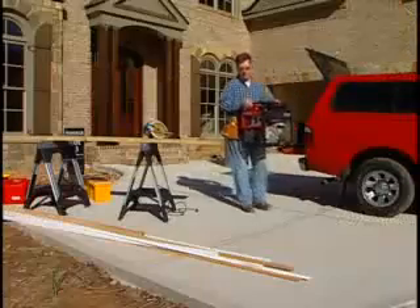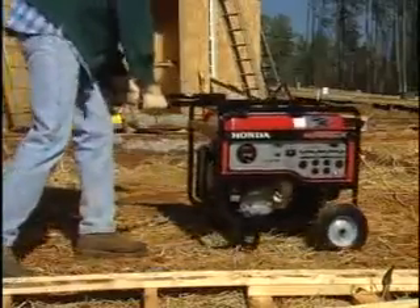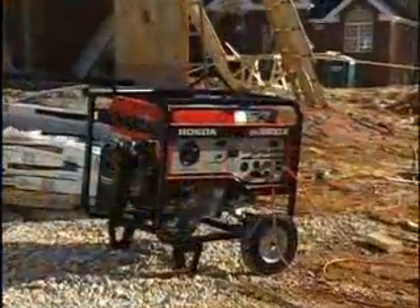Honda's industrial generators are easily portable. The compact 68-pound EB3000C is easy to move around. And a heavy-duty wheel kit and lift hook on larger units gives you easy transport options.